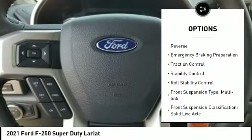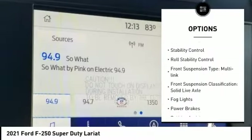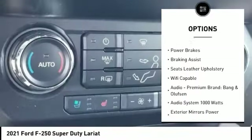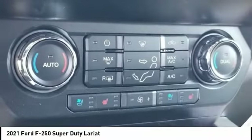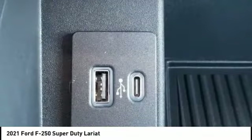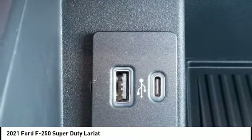Power windows with safety reverse, emergency braking preparation, traction control, stability control, roll stability control, front suspension type: multi-link, front suspension classification: solid live axle, fog lights, power brakes, braking assist.